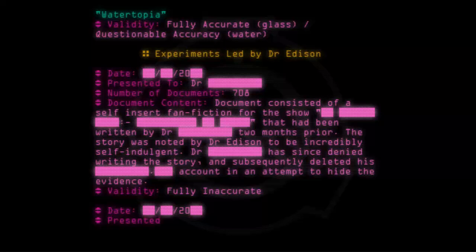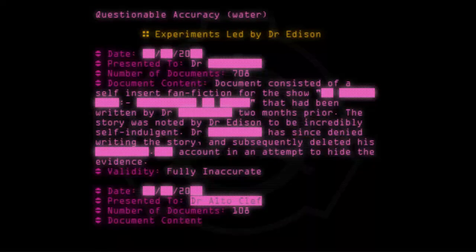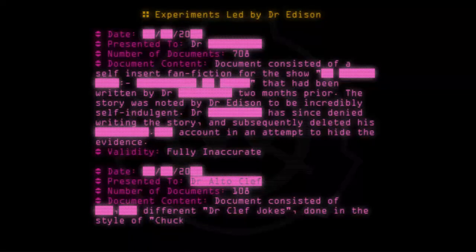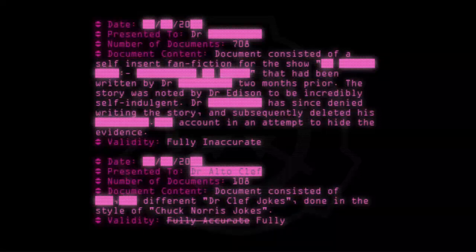Date: [20--]. Presented to: Dr. Clef. Number of documents: 108. Document content: Document consisted of different Dr. Clef jokes done in the style of Chuck Norris jokes. Validity: Fully accurate / Fully inaccurate.